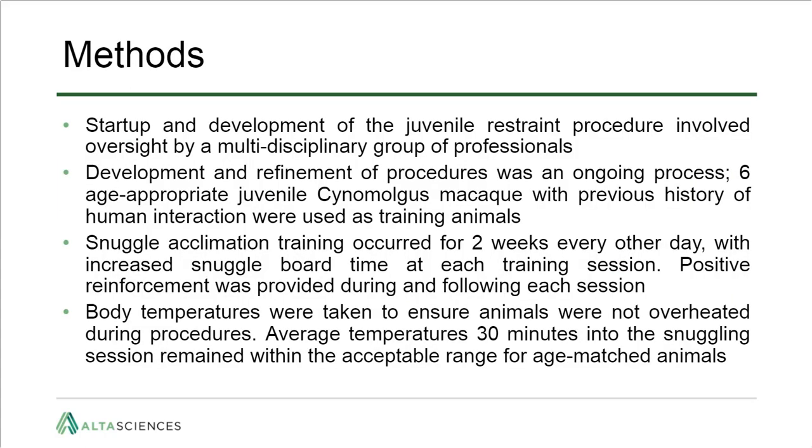To develop this method, we used six age-appropriate juvenile animals with previous exposure to technical teams. Animals were acclimated to the procedure over two weeks — snuggled once every other day — with duration incrementally increased until reaching up to one hour to mimic the proposed study design. Positive reinforcements such as treats and toys were provided during each session. Rectal temperatures were measured to ensure animals were not overheating, and average body temperature 30 minutes into each session remained within the acceptable range for age-matched animals.